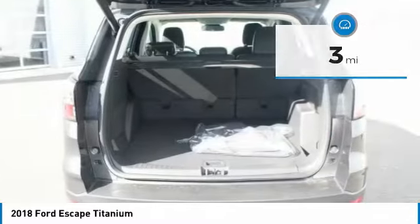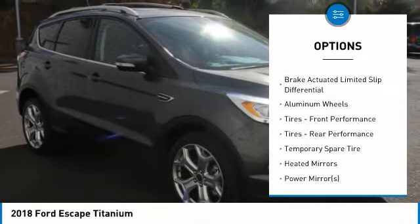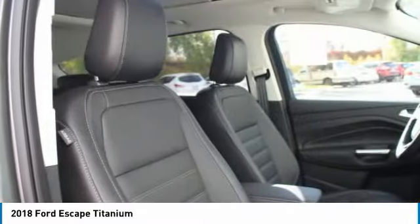This Ford Escape Titanium comes with great features including Navigation System, Backup Camera, Bluetooth, Leather Seats, Heated Front Seats, Satellite Radio, Parking Assist, Blind Spot Assist, Remote Engine Start, and 4-Wheel Drive.